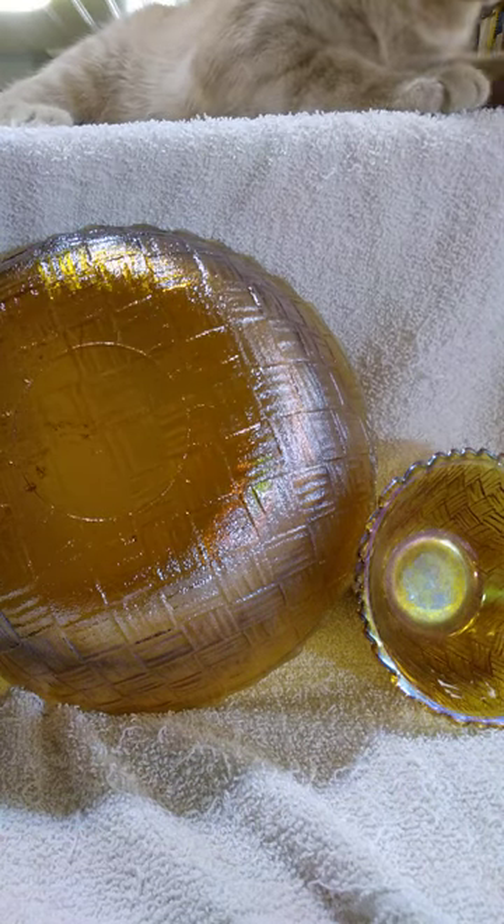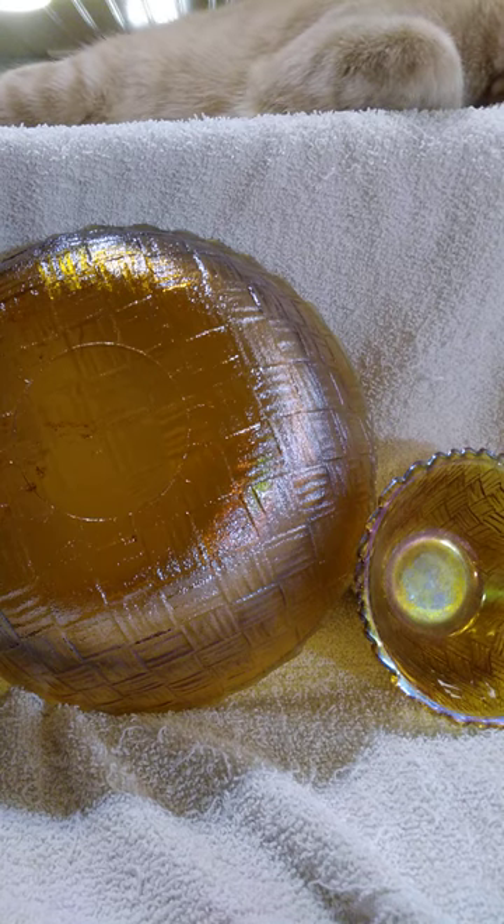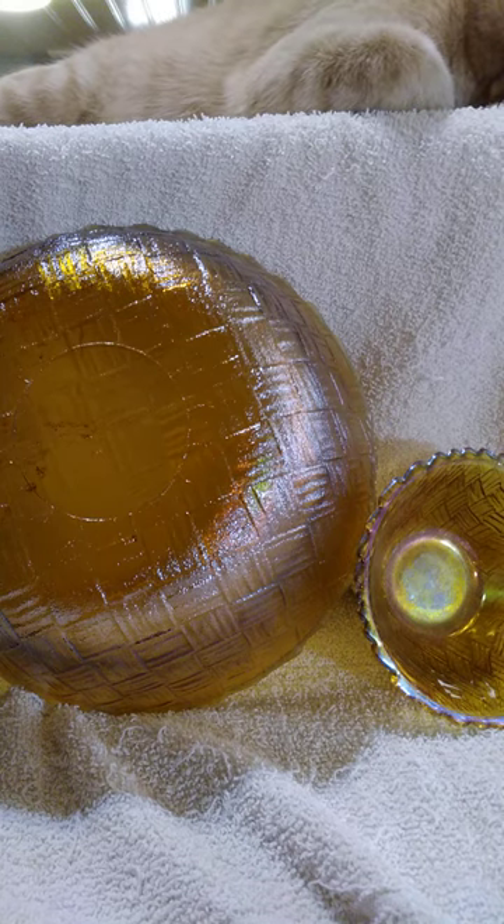The bowl came with a complimentary smaller four and a half inch bowl — and yes, we are being photobombed by our cat Albert.